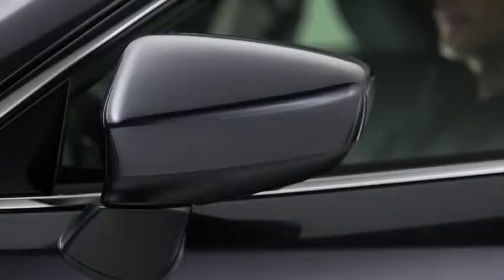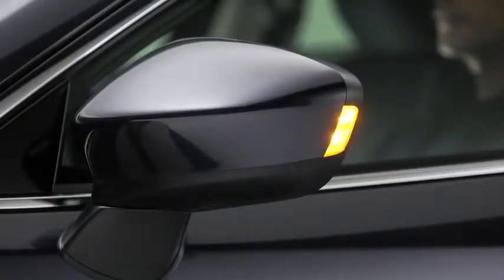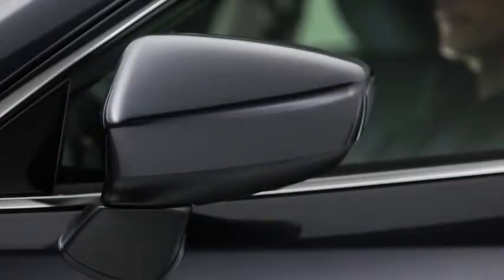The Mazda 6 is also equipped with halogen daytime running lights, a rear window defogger, and dual folding power side-view mirrors with integrated turn signals, allowing you to park in smaller spaces.